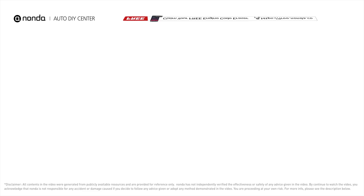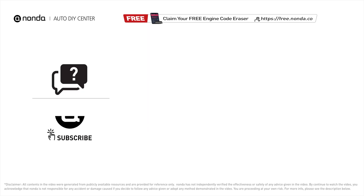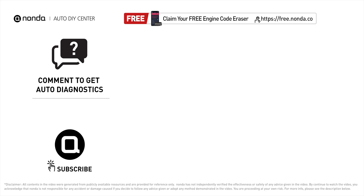To save more money on car expenses, claim a free engine code scanner at the description link below. Check out the linked video for more info. You're also welcome to leave comments below — our mechanic professionals will answer them shortly. Don't forget to like and subscribe to our channel. Thanks for watching!